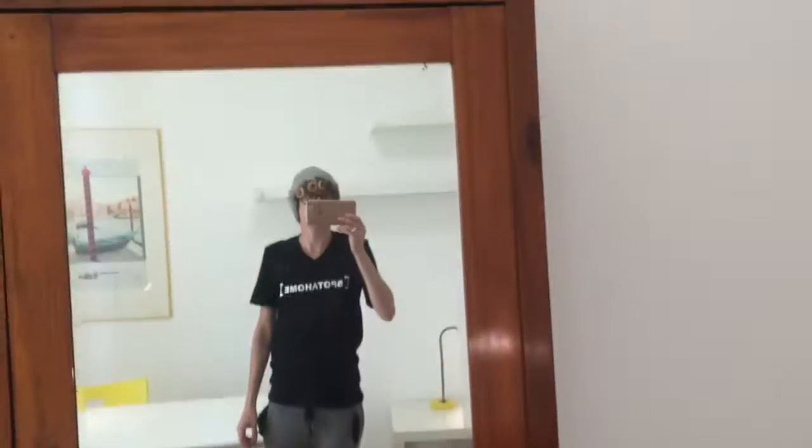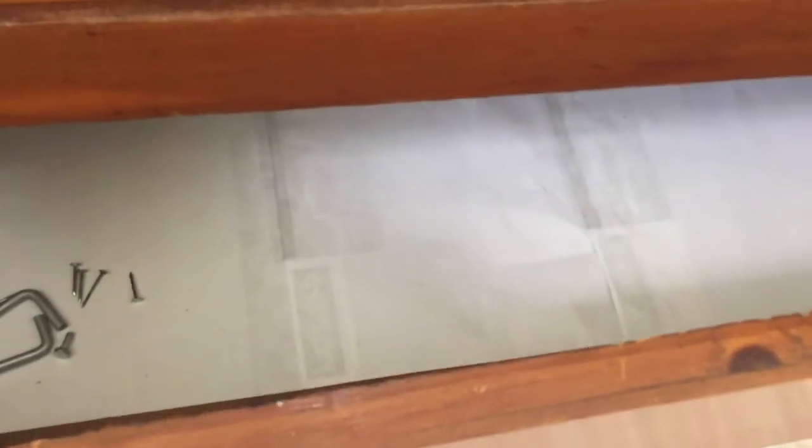Some of the shelves here. Here you got the wardrobe and another wardrobe with this huge mirror. You also got a drawer here, and all the shelves.